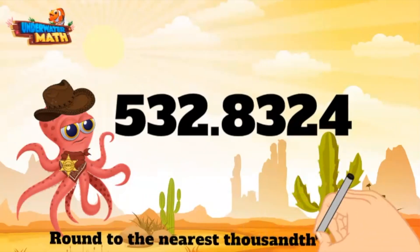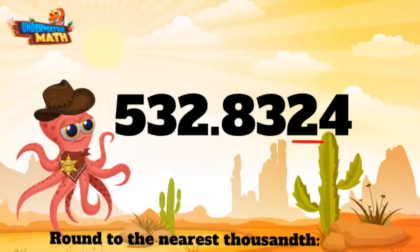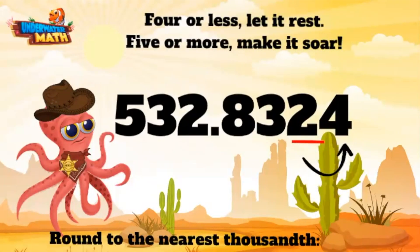We are still rounding to the nearest thousandth. We want to look at the thousandths place, which is two. Now we go directly to the neighbor next door — this here digit is a four. Remember our saying: "Four or less, let it rest. Five or more, make it soar." This is a four, which means we need to let this bad boy rest.